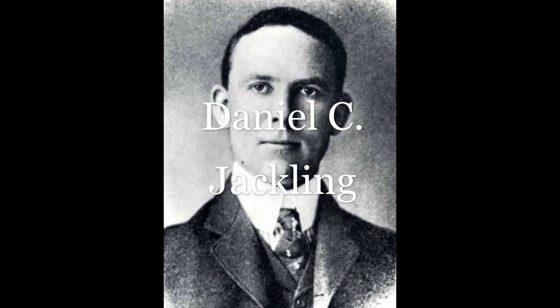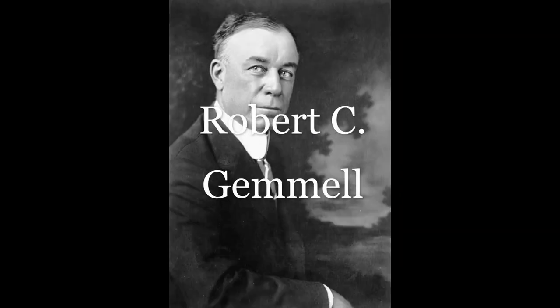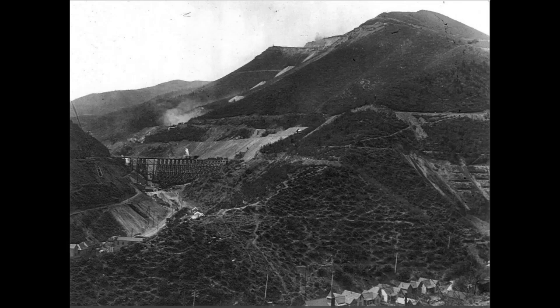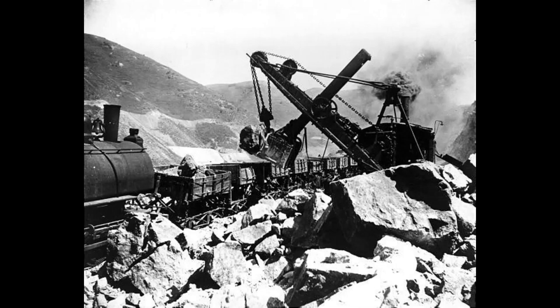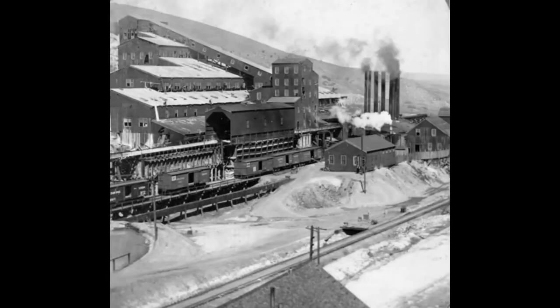Utah Copper was incorporated June 4, 1903. It involves the history of two young mining engineers, Daniel Jackling and Robert Gimmel, property owner Amos Wall, investors, and a mountain of low-grade ore. It was Jackling's idea to mass produce copper from this low-grade ore using steam shovels and trains. They would start with an underground test mine and build an experimental concentrator.